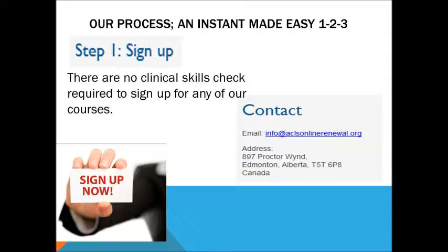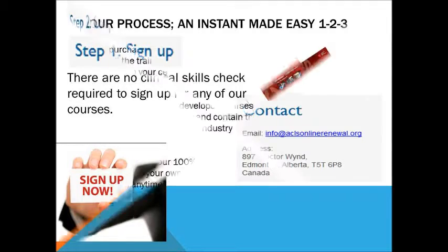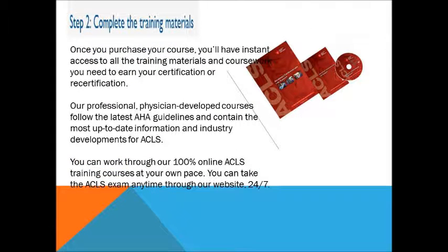Here is our instant made-easy 1, 2, 3 process. First is to sign up with us. Second is to purchase your preferred course and get your bonus training materials.